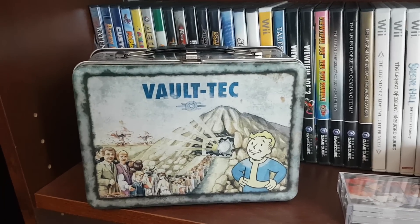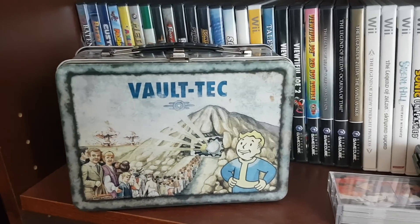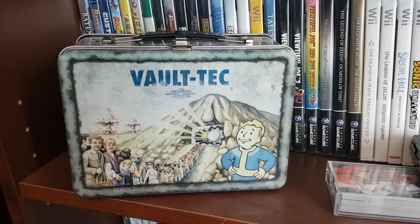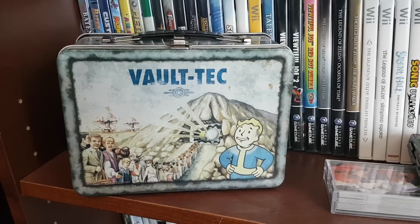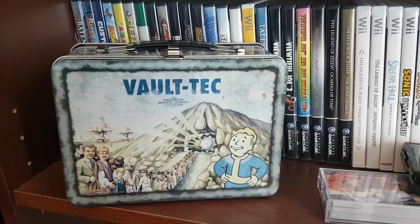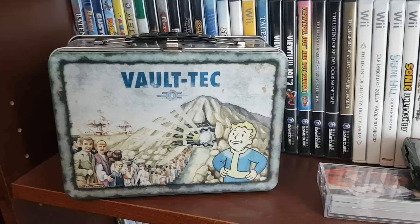I've sold a couple of games, like I sold my copy of Pokemon Y. A lot of them I haven't, just because they aren't worth a lot. But like when I sold Naruto Rise of a Ninja, it was only like five bucks.